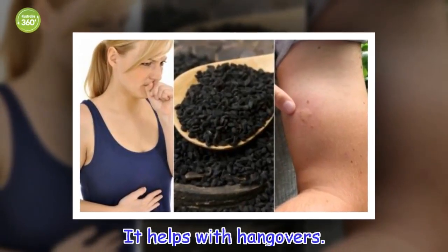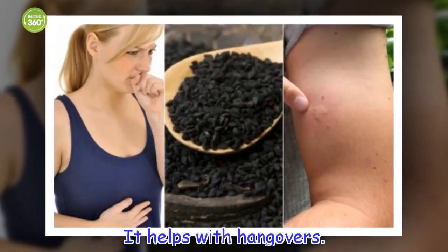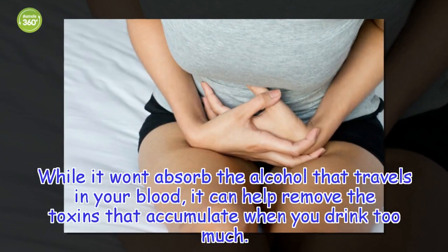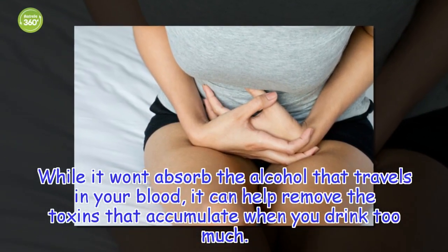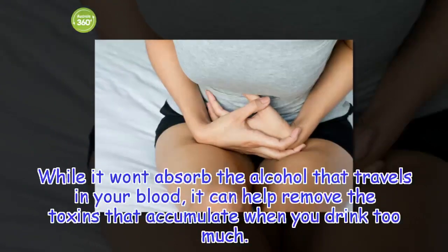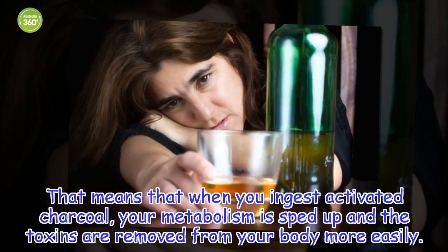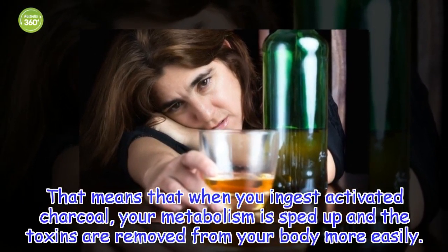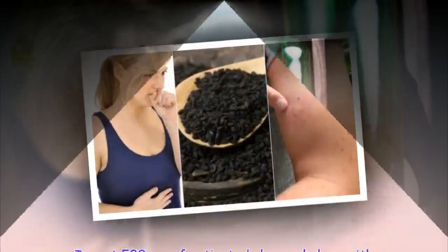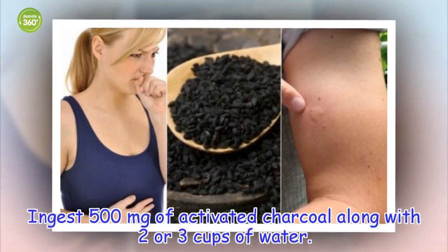It helps with hangovers. While it won't absorb the alcohol that travels in your blood, it can help remove the toxins that accumulate when you drink too much. That means that when you ingest activated charcoal, your metabolism is sped up and the toxins are removed from your body more easily. Ingest 500 milligrams of activated charcoal along with two or three cups of water.